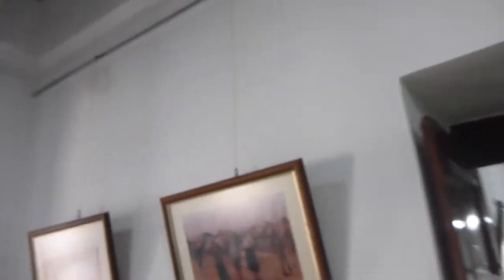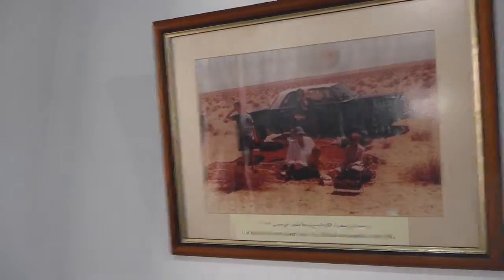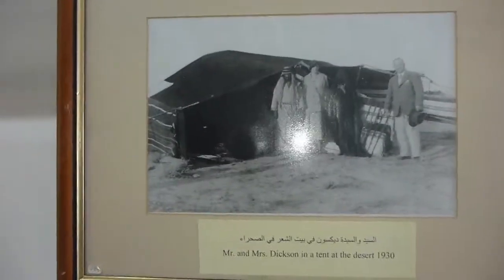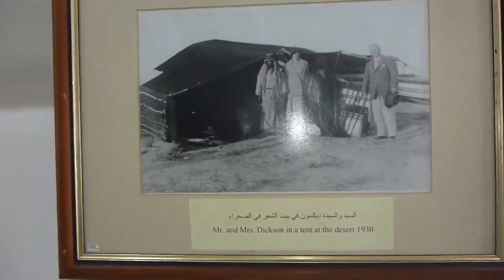This is the house of Baird Dixon in Kuwait City. They've got some really cool old school photos — that's 1982, British Ambassadors in the Kuwaiti Desert. There's one from 1930, Mr. and Mrs. Dixon in a Bedouin tent in the desert.